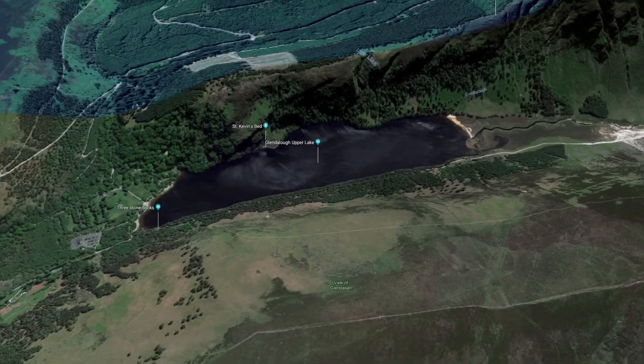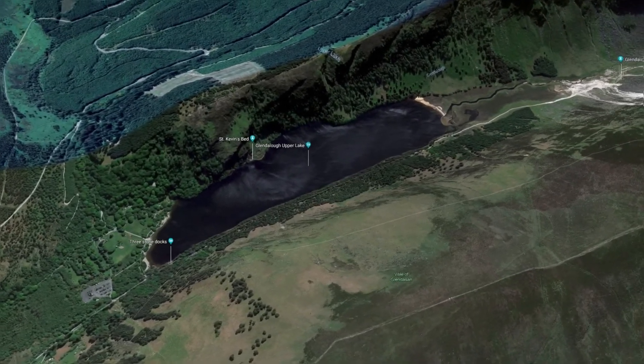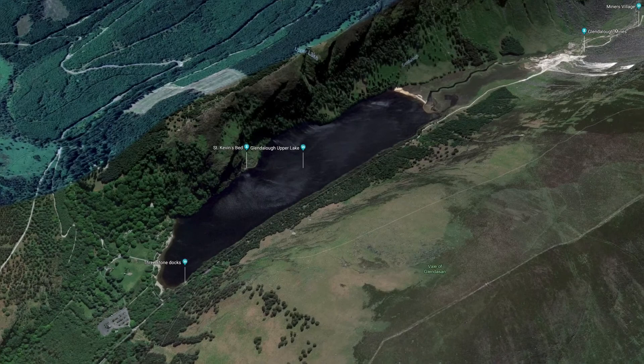You can see the car park here at the bottom left of the picture, and that's where our walk will begin. We'll walk from there down to the shore of the lake.